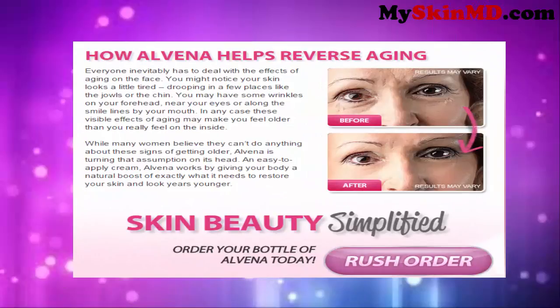How Alvina helps reverse aging. Everyone inevitably has to deal with the effects of aging on the face. You might notice your skin looks a little tired, drooping in a few places like the jowls or the chin. You may have some wrinkles on your forehead, near your eyes, or along the smile lines by your mouth. In any case, these visible effects of aging may make you feel older than you really feel on the inside.